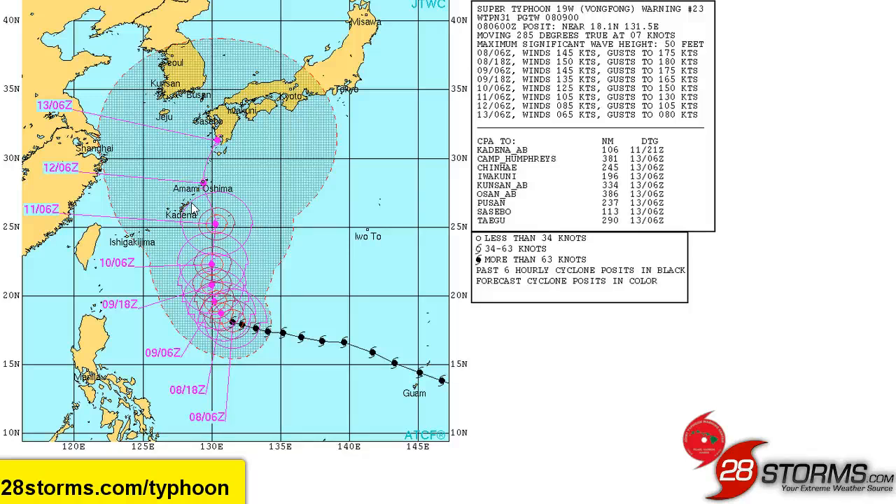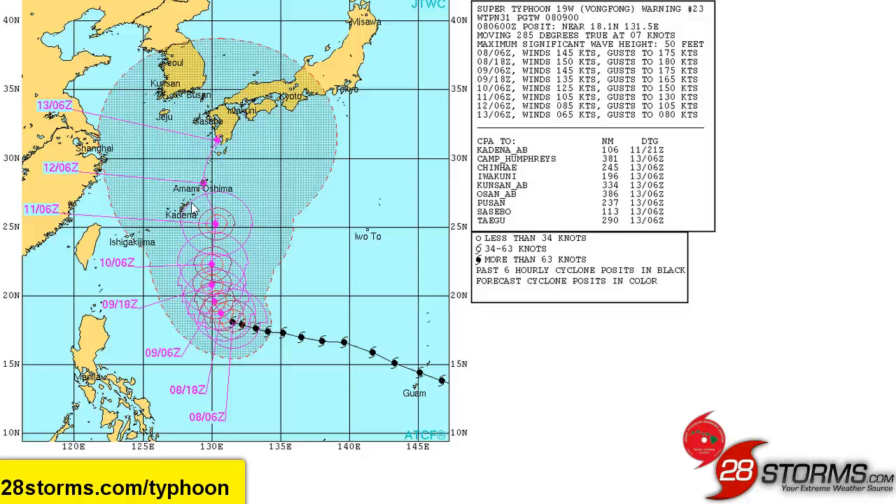At this hour, it still looks like the best bet would be that the center of circulation is going to pass just to the east and eventually the north of Naha. But on the flip side of that, there is still plenty enough model guidance that would imply that a direct landfall still cannot be totally ruled out.